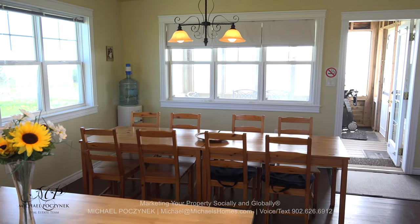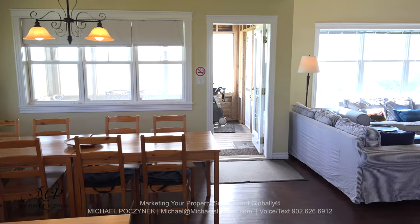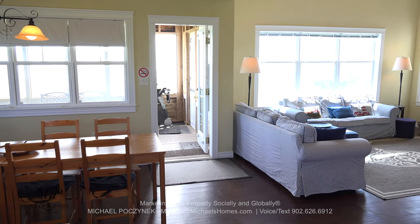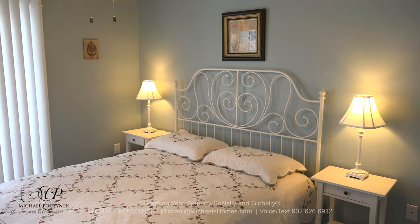The kitchen is completely open concept to the screen room, the dining room, living room, and you're surrounded with panoramic water views. Bedroom number one,